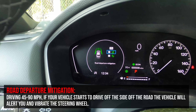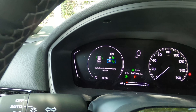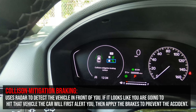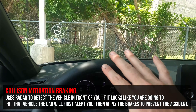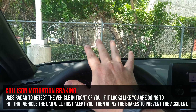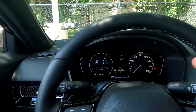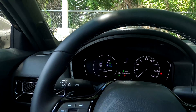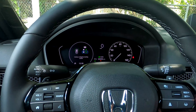The road departure mitigation system: if you start driving off the shoulder, it gives an audible alert and shakes the wheel. Collision mitigation braking: if it looks like you're going to rear-end a car, it'll give an audible alert, flash in the dash, and apply the brakes. Again, blind spot monitoring requires the EX model. There are a couple more Honda Sensing features we'll cover in a moment.